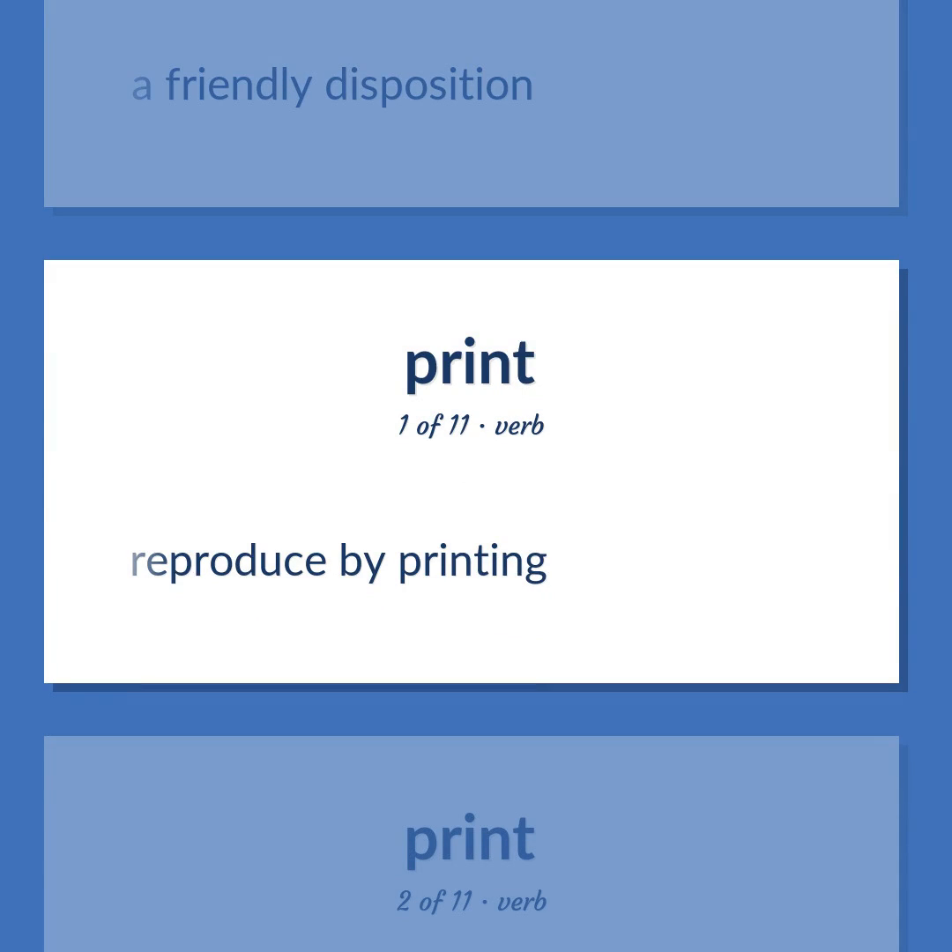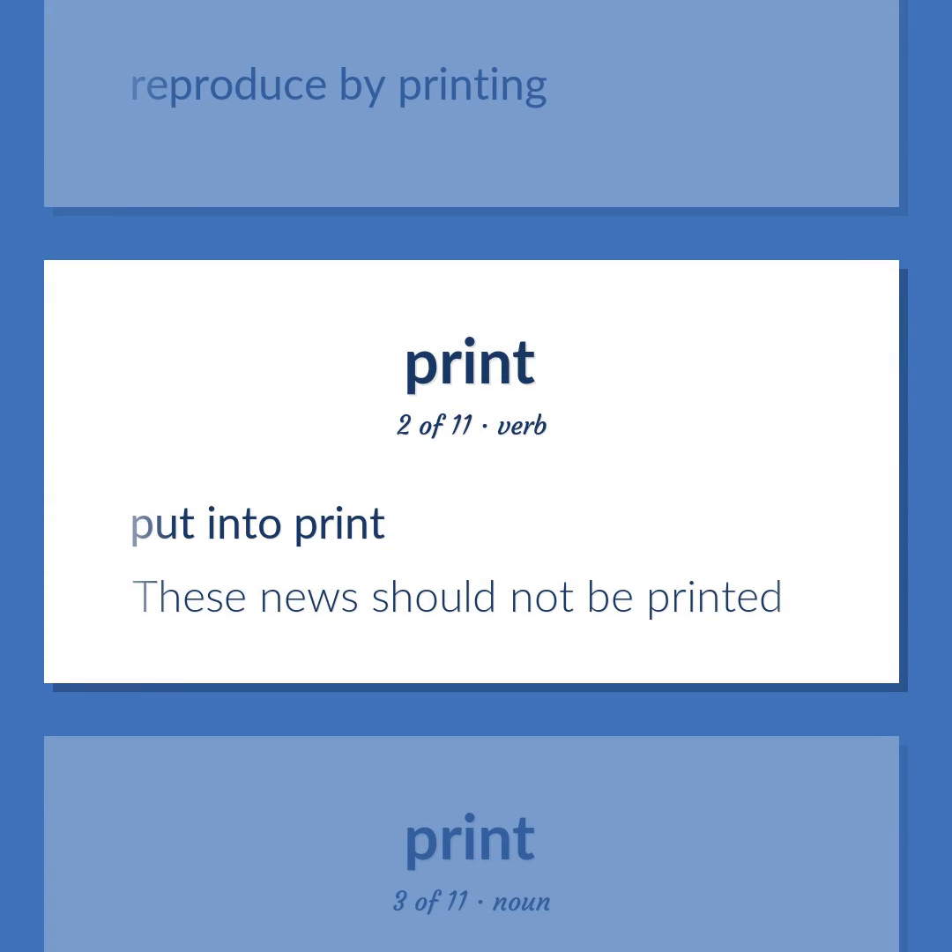Reproduce by printing. Put into print. These news should not be printed.